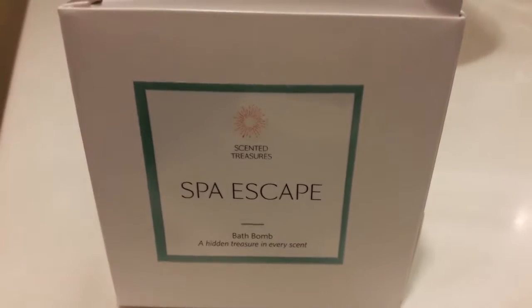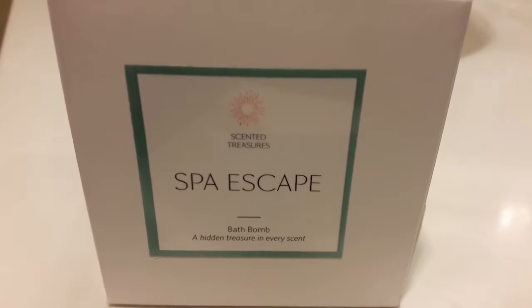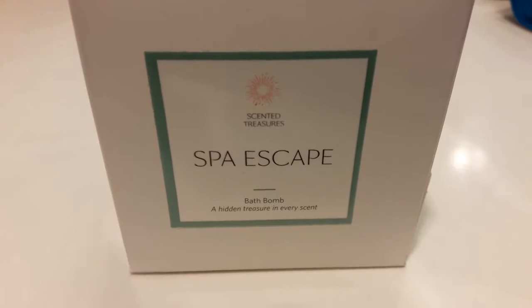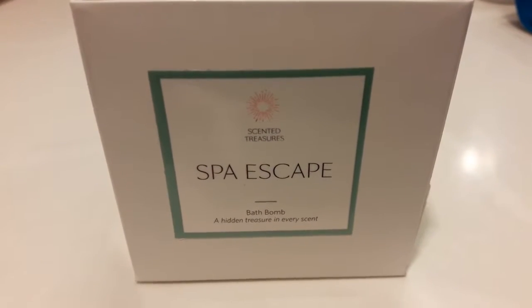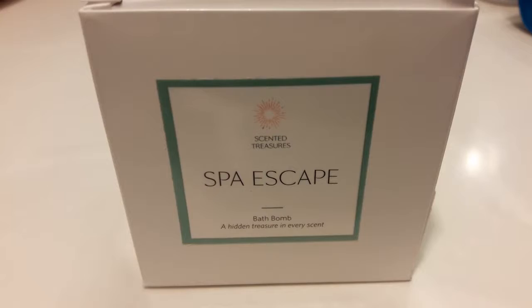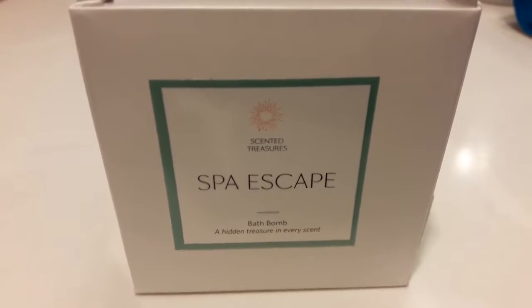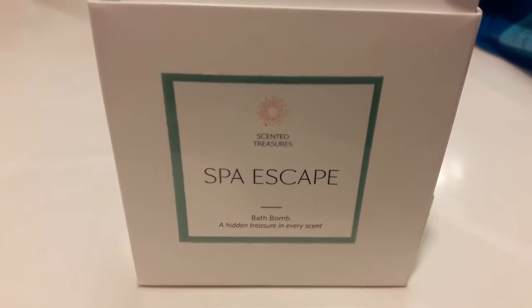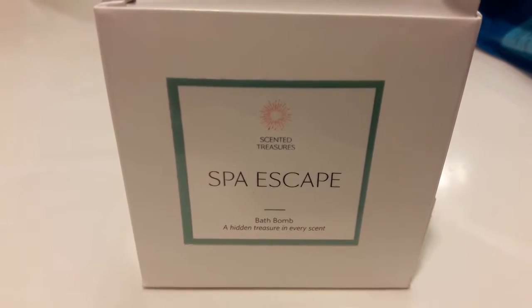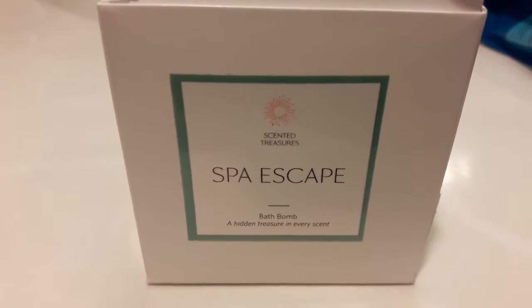We're gonna dive into Scented Treasures Spa Escape Bath Bomb — a hidden treasure in every scent. Scented Treasures doesn't have any cornstarch like other bath bombs, and it doesn't have any sulfates or parabens. It's got mint, eucalyptus, green tea leaves, and spearmint — it's almost like a candy cane — and it's made here in the U.S.